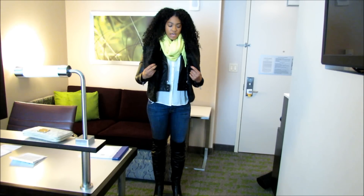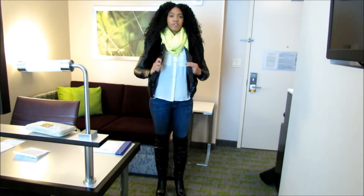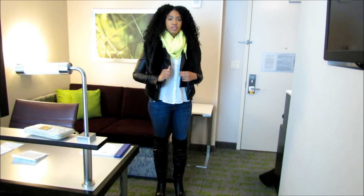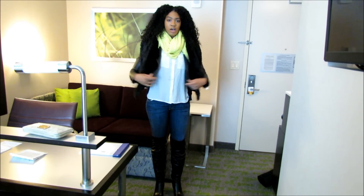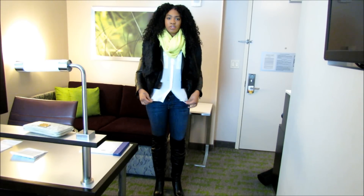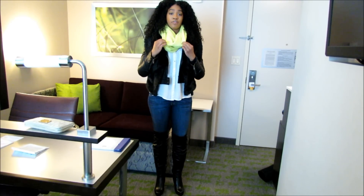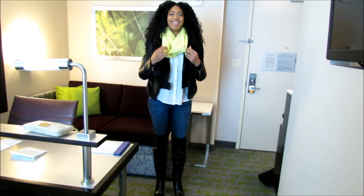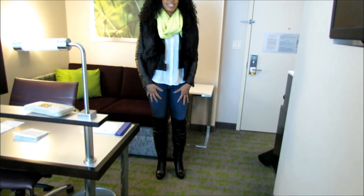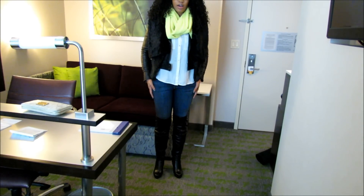First, my fur vest is from Buckle and this was about $40. My leather jacket is from TJ Maxx, about $25-$30 a couple years ago. My white t-shirt is from Forever 21, and my scarf is also from Forever 21. My jeans are Seven Jeans in the A-pocket style.